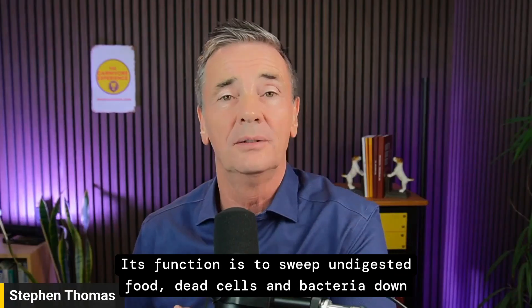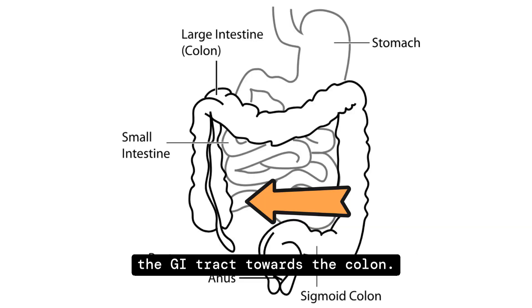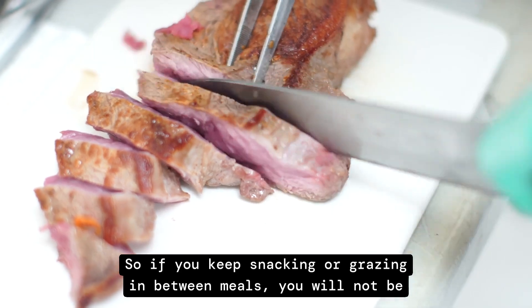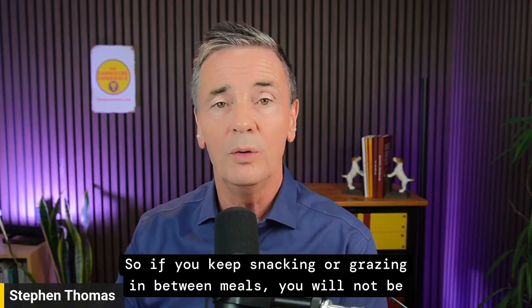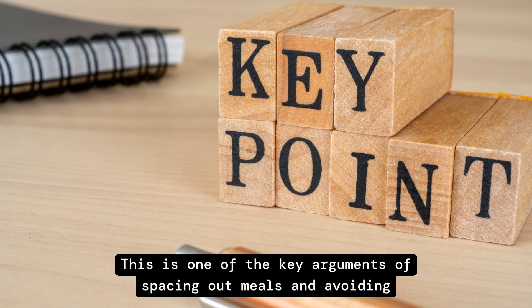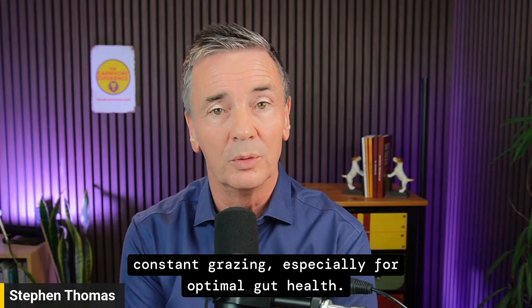Its function is to sweep undigested food, dead cells, and bacteria down the GI tract towards the colon. If you keep snacking or grazing between meals, you will not be able to stimulate the MMC. This is one of the key arguments for spacing out meals and avoiding constant grazing, especially for optimal gut health.